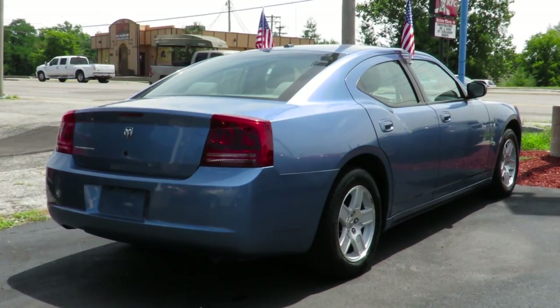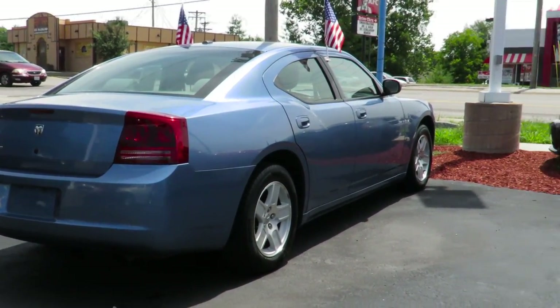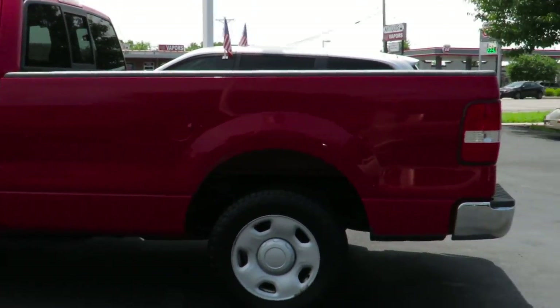Thank you all for watching this video of the 2007 Dodge Charger 3.5 liter. Be sure to check out Charlie's info in the description below.